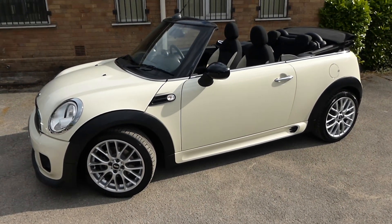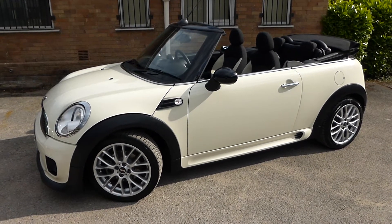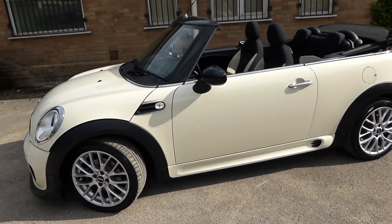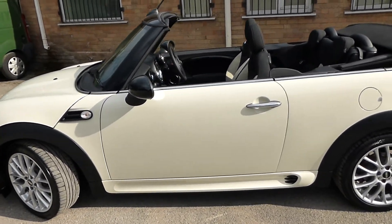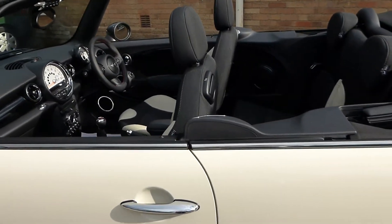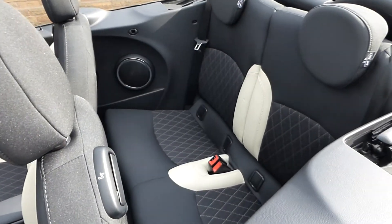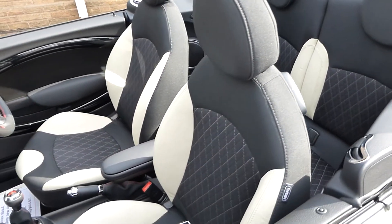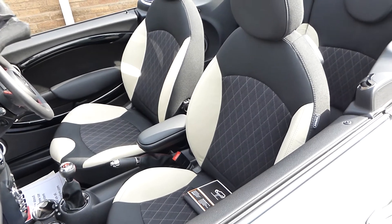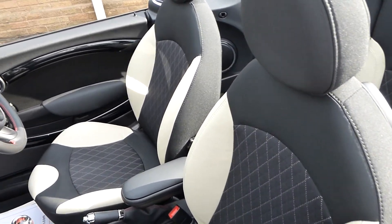Probably the best colour you can have in it — pepper white with the body styling kit, the upgraded wheels, the new front and rear bumpers. We are renowned for selling very, very nice cars, and we will deliver this vehicle to you anywhere in the UK for absolutely free — no charge whatsoever. That's our commitment. We have a Facebook page which we recommend you visit, accessible via our website.